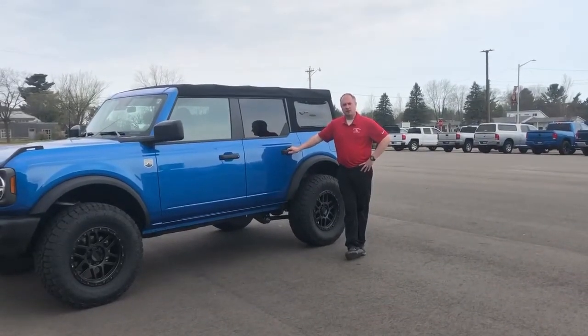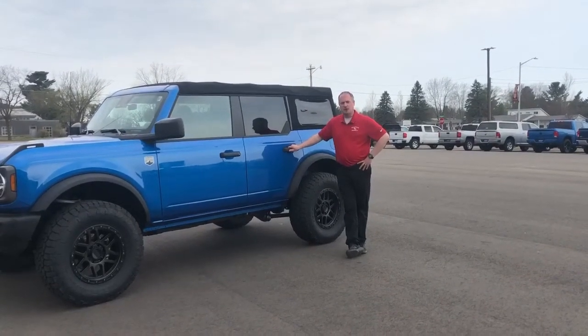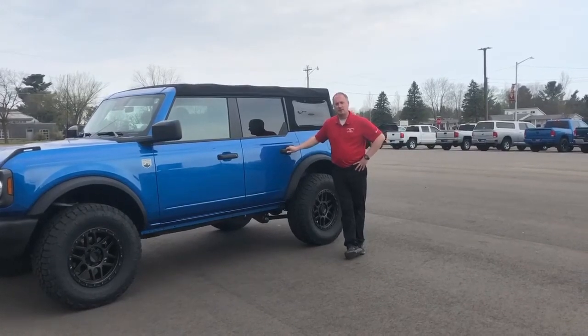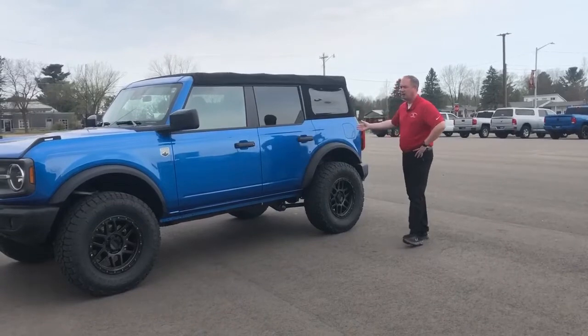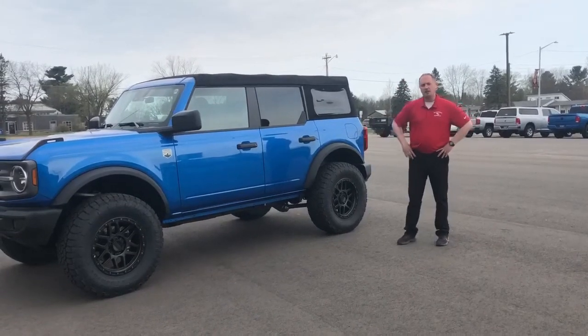Hey everyone, Travis here at Swant Graver. Just wanted to let you guys know about a nice vehicle that we did take in here. If you've been looking for one, we do have one here. It's a 2022 Bronco 4-door — it is the Big Bend Edition.